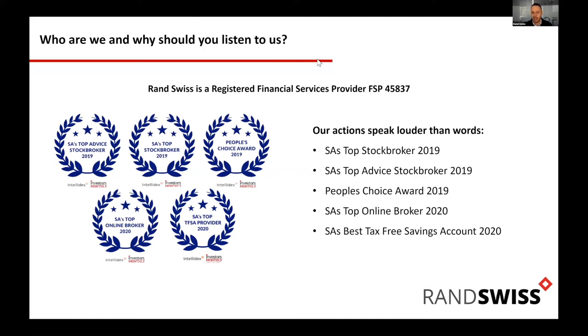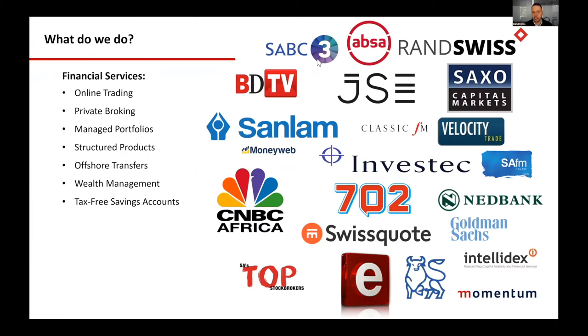Our tax-free savings accounts are essentially free to clients, as long as you've got a secondary account with us. We also rank as the top online broker. We do a lot of different things with different banks — we've got a huge network of partners. We work at the JSE — you can see behind us they're actually renovating the JSE, tearing the offices apart. It's been horrible to work here but I think it's going to look beautiful when it's done.